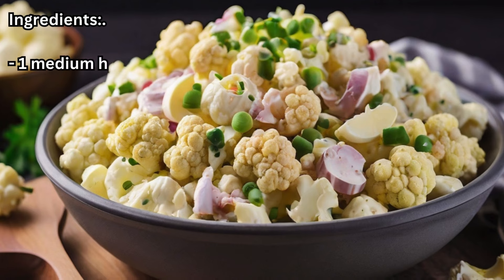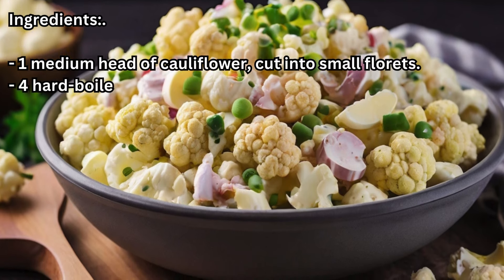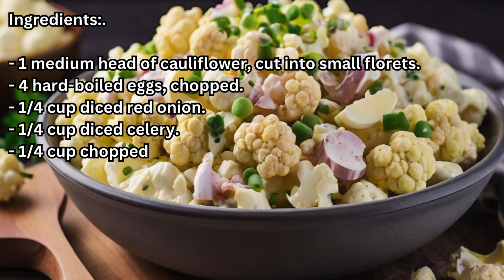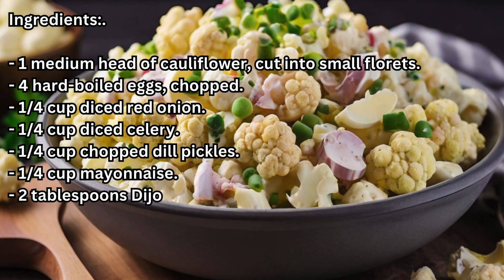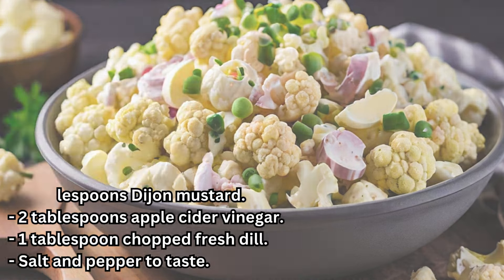Ingredients: 1 medium head of cauliflower cut into small florets, 4 hard-boiled eggs chopped, 1/4 cup diced red onion, 1/4 cup diced celery, 1/4 cup chopped dill pickles, 1/4 cup mayonnaise, 2 tablespoons Dijon mustard, 2 tablespoons apple cider vinegar, 1 tablespoon chopped fresh dill, salt and pepper to taste.